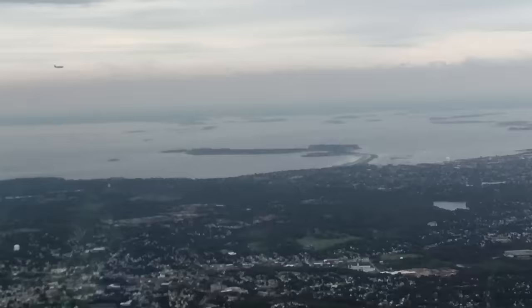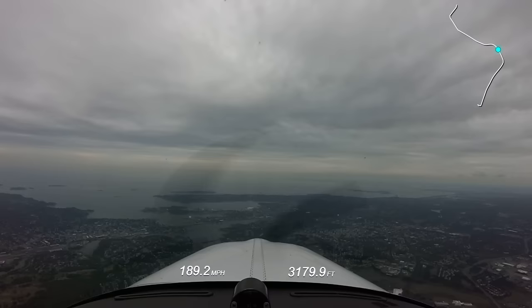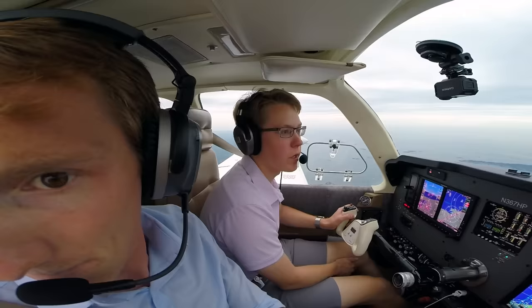Angel Flight 1602, you can square the turn to final if you like it. What speed will you maintain to a 5-mile final? We can do about 150. Thanks — square the turn to final and I'll let you know when to turn towards the airport. 1602, you can turn towards the airport at your discretion. Angel Flight 1602.